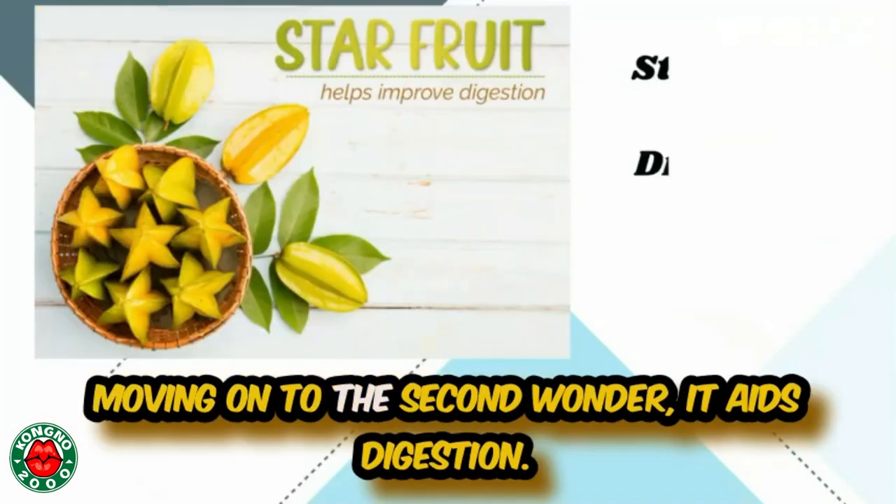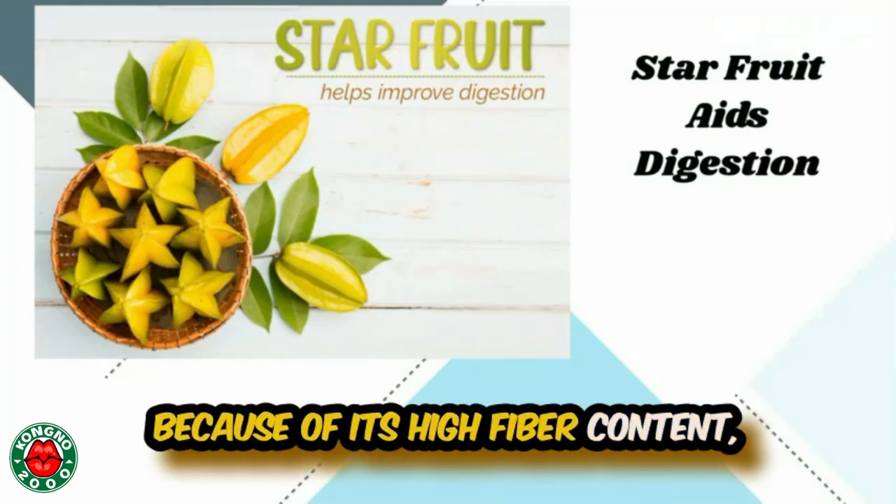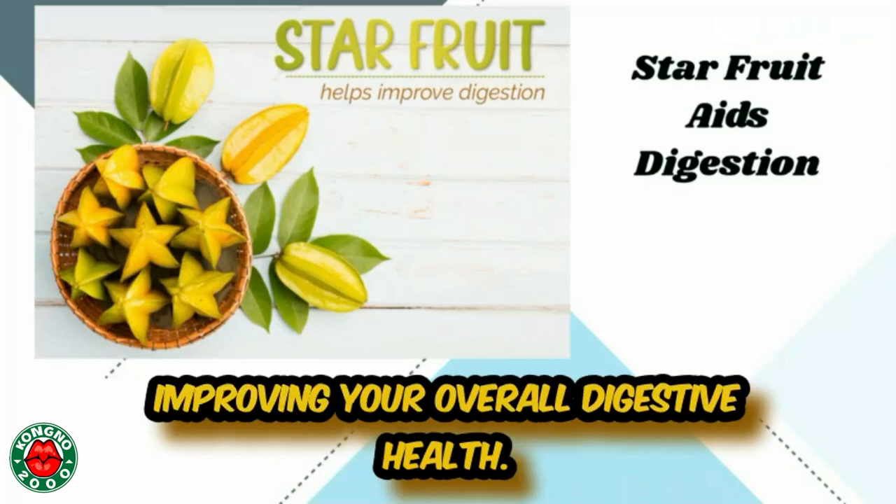Moving on to the second wonder: it aids digestion. Because of its high fiber content, star fruit helps in preventing constipation and improving your overall digestive health.